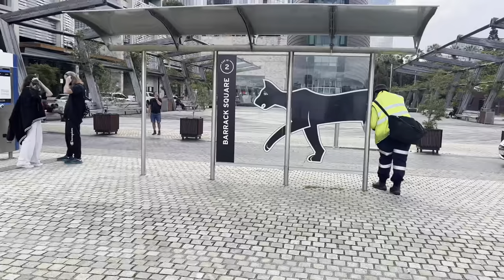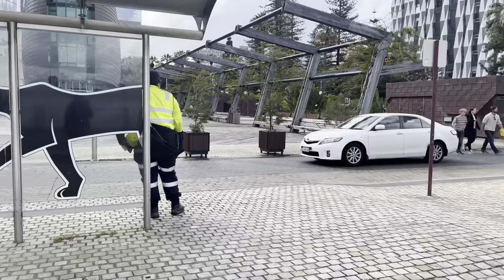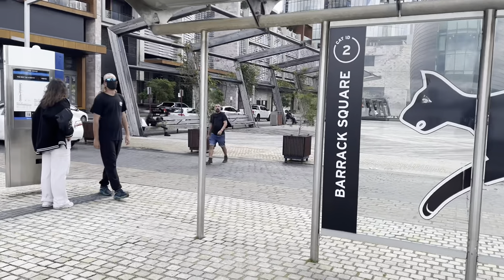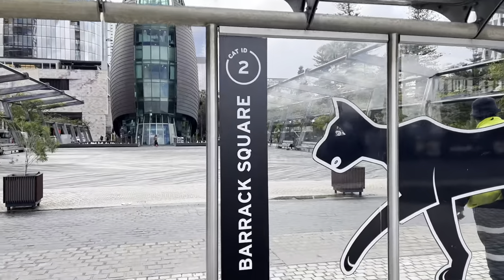We are going to take the CAT bus. The CAT bus is basically in the city and it's free — you can just sit and go wherever you want to go.